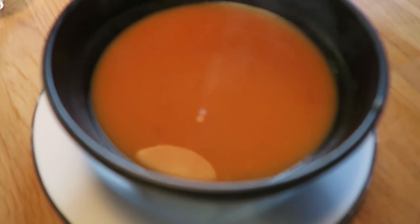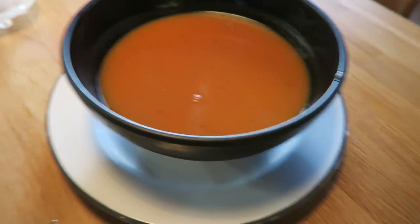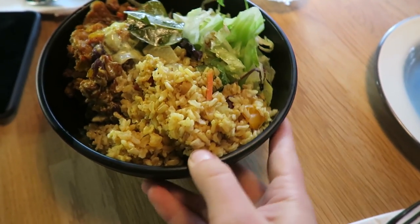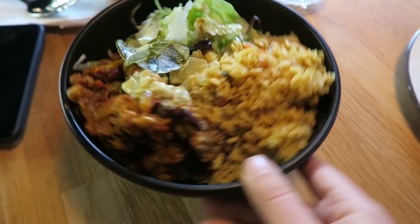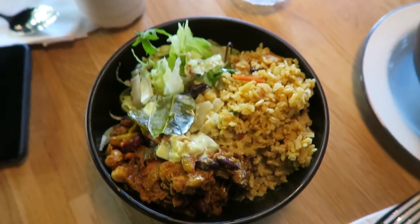We stopped in Gullfoss for a little bit of lunch on our way back to Reykjavik and found a really great healthy cafe with amazing vegan options. We got a soup and a nourish bowl — it's called Yellow, I'll link it in the description. We got the sweet potato soup, nice and creamy and vegan, and the nourish bowl which has rice, vegan beans, veggies, and a little salad on the side.